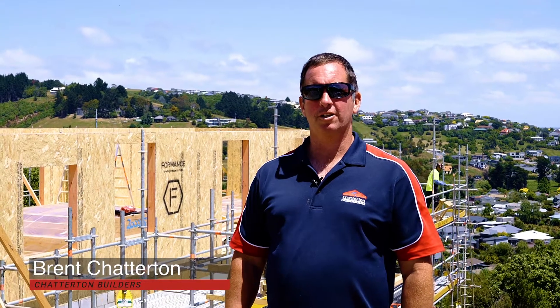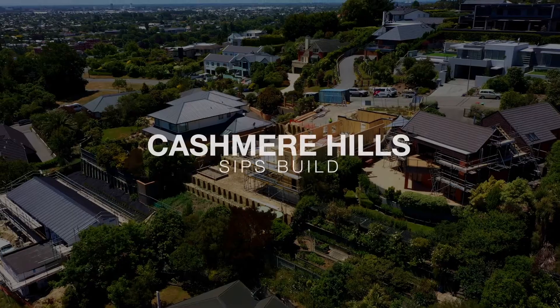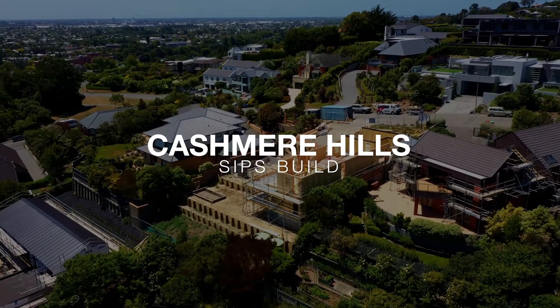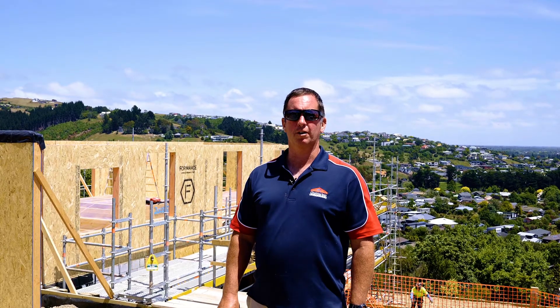Here we are on site up at Cashmere, one of our very complex hill builds — not only energy efficient but on a very steep site that we've had to manage getting out of the ground. Once we got out of the ground it started to come together really well.